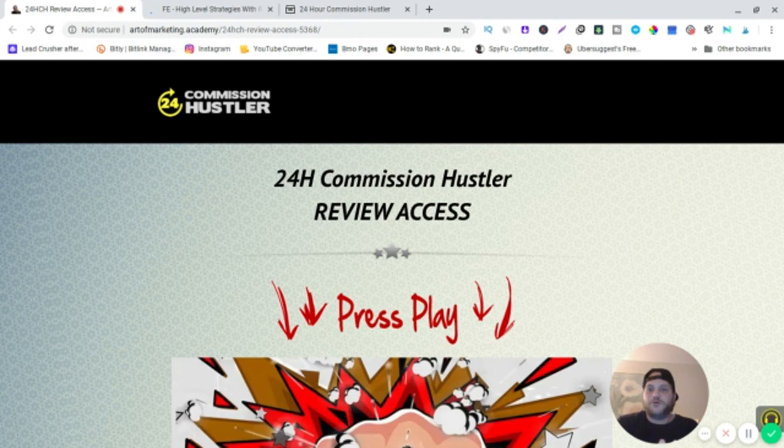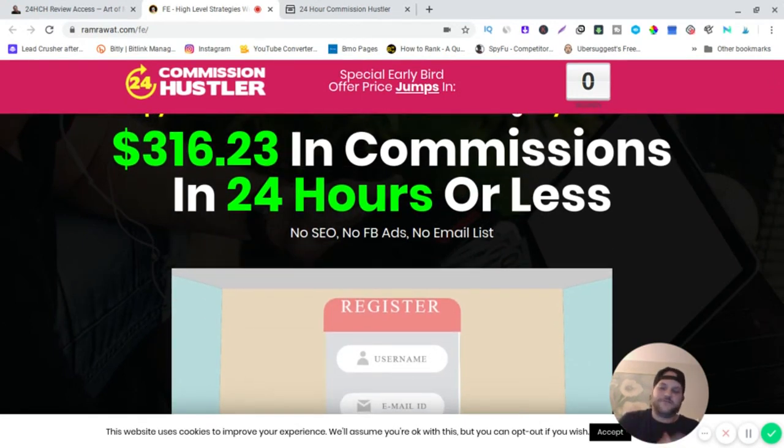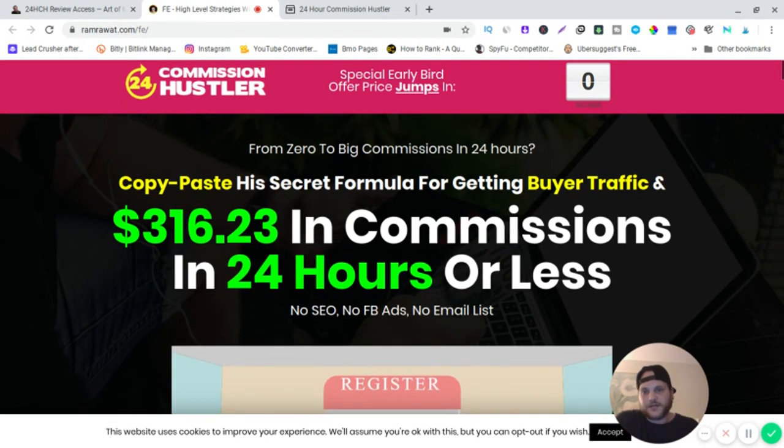Before I show you the members area videos, let me show you the sales page. This page might look a little different if you click on the link because they are split testing — every so many clicks they change the page. It's the same offer, just a different page. The headline reads: 'From zero to big commissions in 24 hours — copy-paste secret formula for getting buyer traffic and $316.23 in commissions in 24 hours or less. No SEO, no Facebook ads, no email list.'